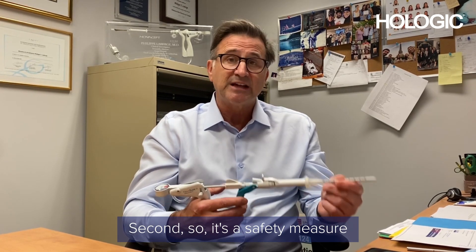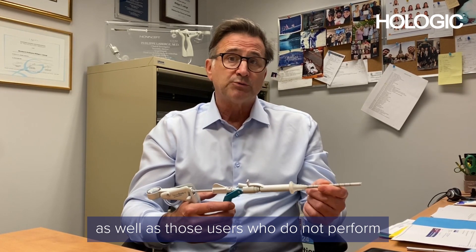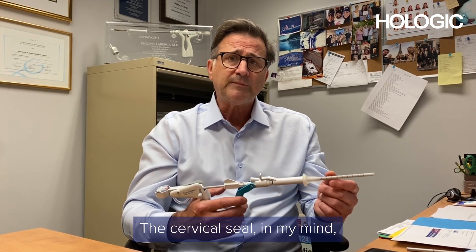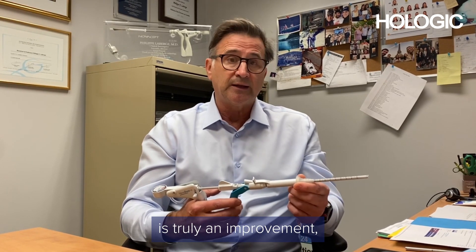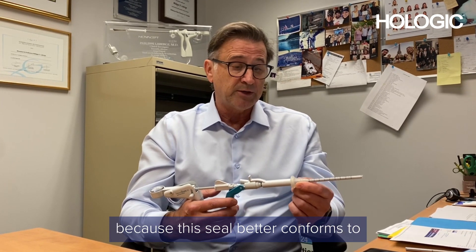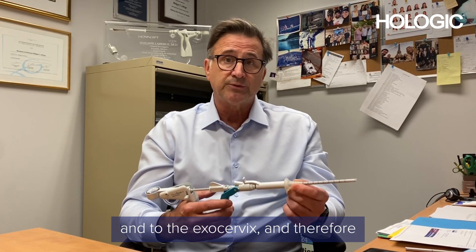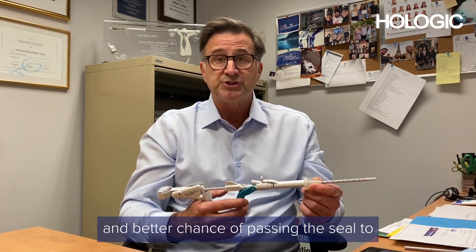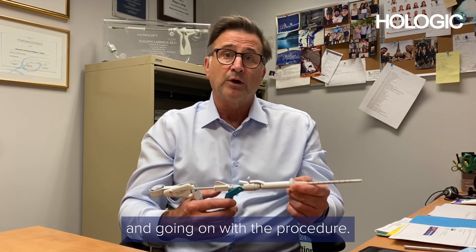The markings are an additional safety measure that I think will be very useful for new users as well as those who do not perform the procedure frequently. The cervical seal is truly a significant improvement because it better conforms to the endocervical canal and to the exocervix, and therefore there's less chance of a CO2 leak and a better chance of passing the CO2 perforation detection test and proceeding with the procedure.